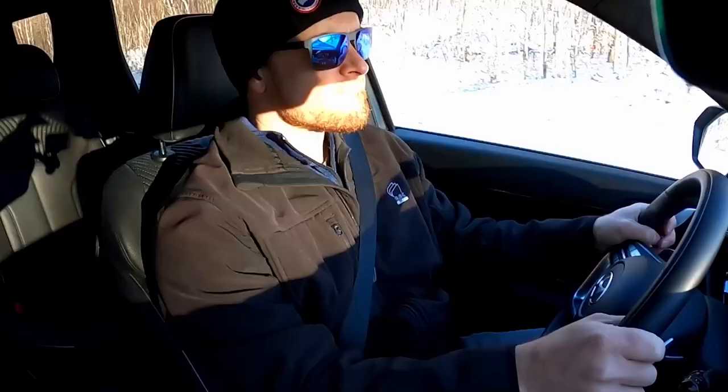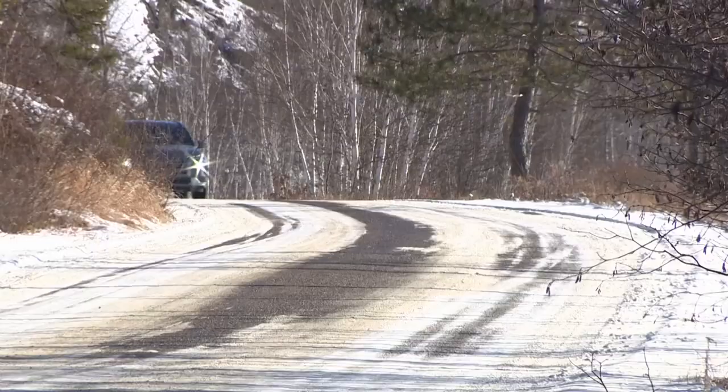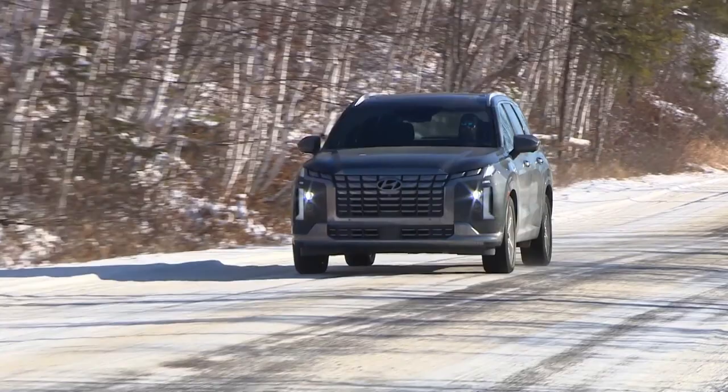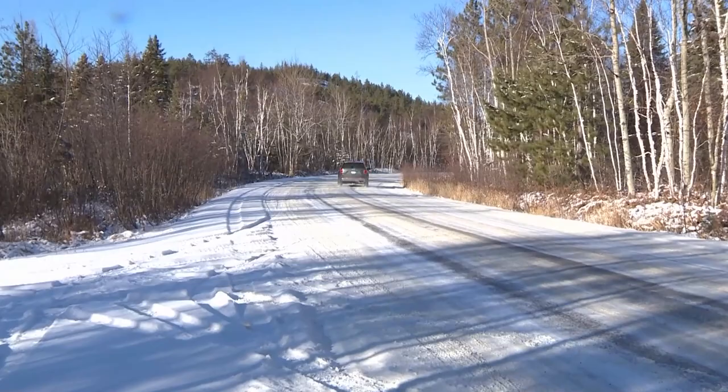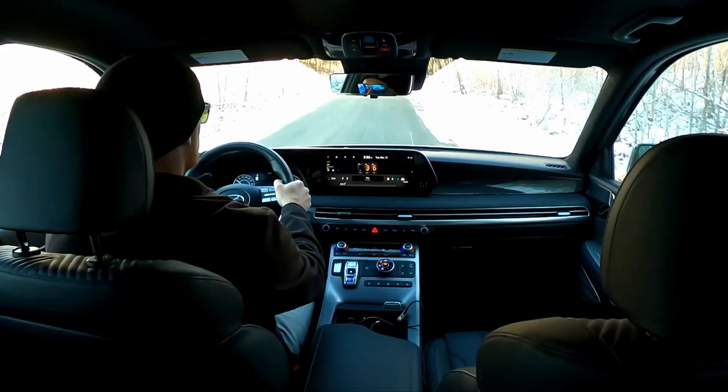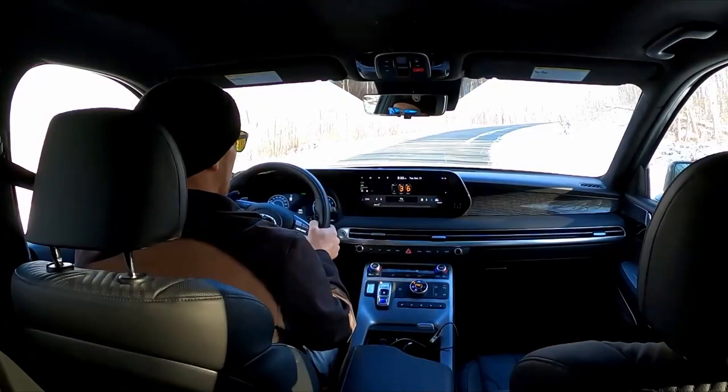Consistent ride comfort extended even to worst-case scenario testing — a particularly craggy section of beaten-up back roads used to torture suspensions. The Palisade performed very well here; even when taking maximum abuse from the road surface at elevated speeds, noise, vibration, and harshness levels were surprisingly strong, the vehicle remained easy to control, and there wasn't a click or pop of interior trim to be heard. Other favorites on this testing surface include the Nissan Pathfinder, Land Rover Discovery, Porsche Macan, Buick Envision Avenir, and Cadillac XT6.